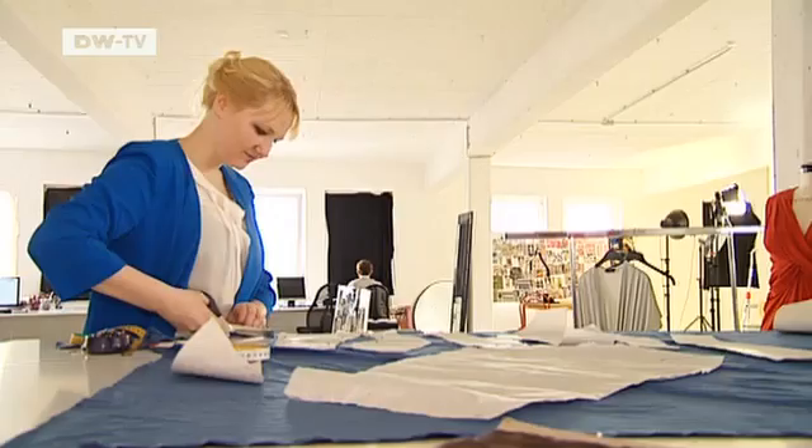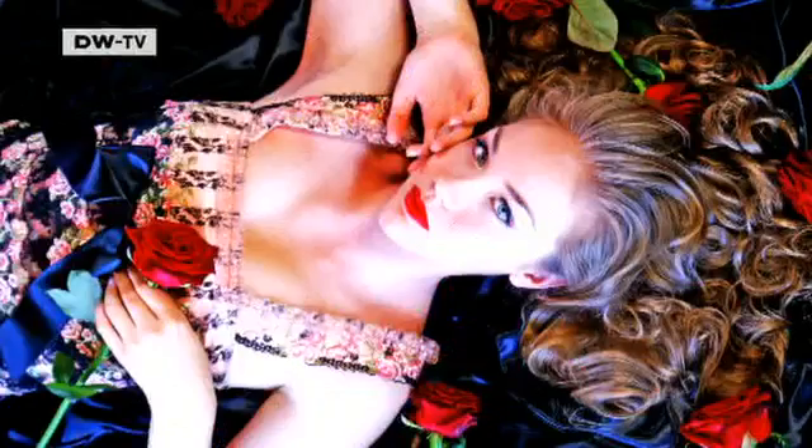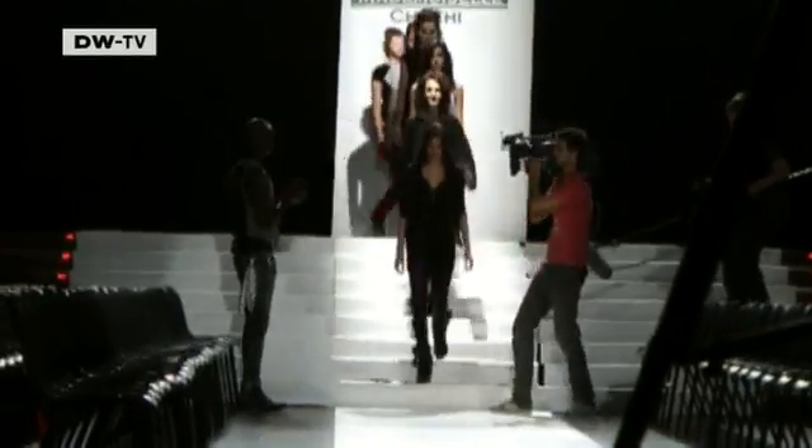I've always managed this balancing act between science and fashion quite successfully. I went to university by day and then traveled back to Hanover and managed my firm in the evening and developed my collection. In 2003, she produced her first collection. She presents her designs at fairs and fashion shows in Japan and Europe, such as in Milan in 2010.